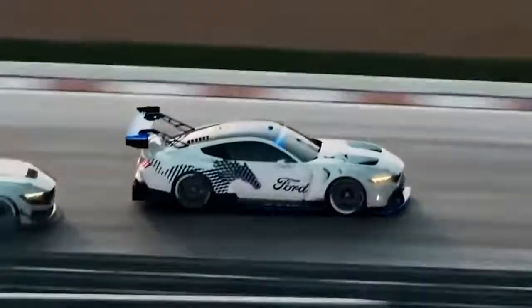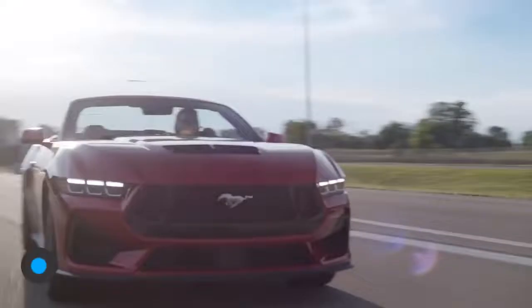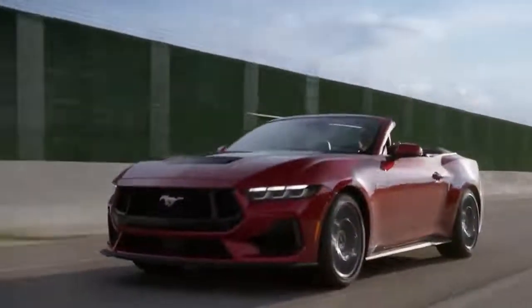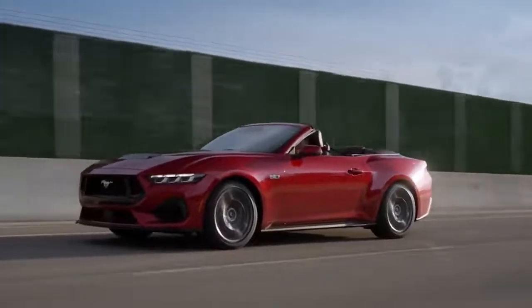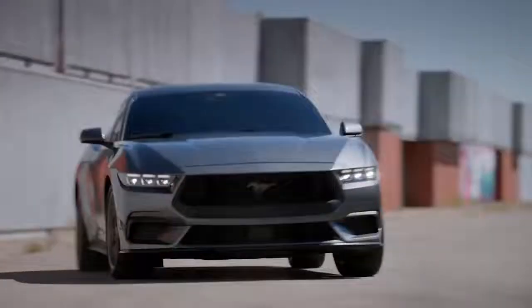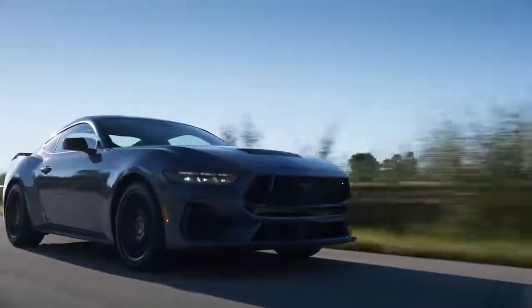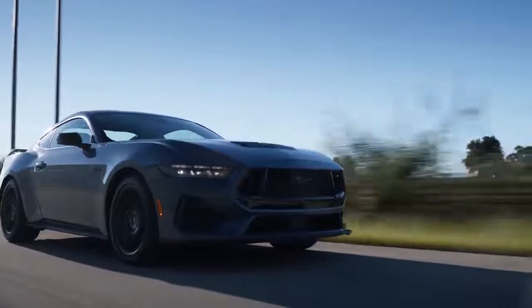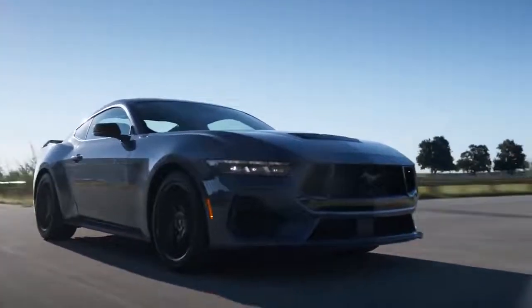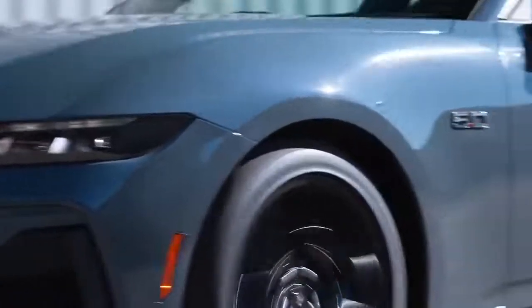The new Mustang will go on sale in the USA in 2023. Ford hasn't confirmed pricing yet, but it'll probably cost slightly more than the outgoing car. In America, a 2.3-litre EcoBoost Mustang currently costs just under $29,000, while a V8 GT model costs a smidge under $40,000. Expect the new Mustang to add a few thousand dollars to each of those price tags. If you want to buy one in Europe or the UK, you'll have to wait a fair bit longer and pay more when it finally does arrive.